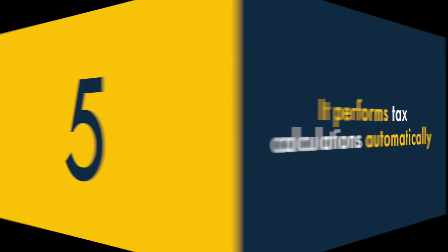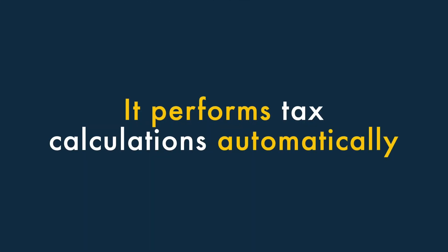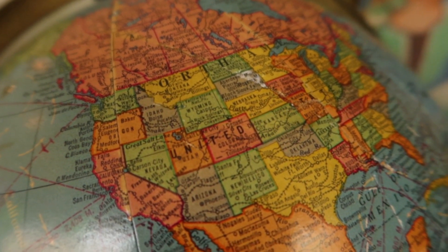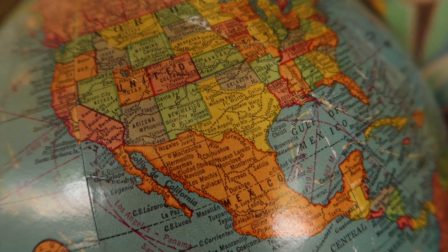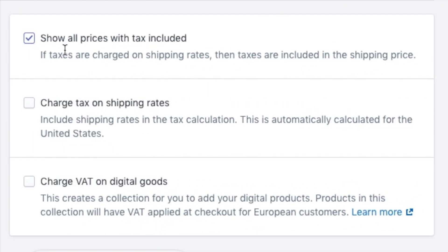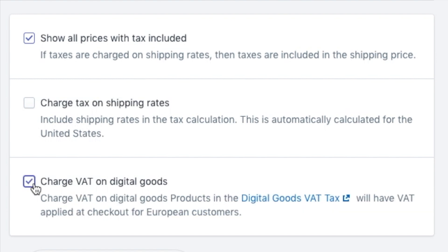5. It performs tax calculations automatically. One of the challenges of selling online is that you can end up making sales in places with different tax rates, something you have to reflect in the pricing of your products. Thankfully, Shopify applies tax rates automatically, and unlike other e-commerce platforms, is particularly good at meeting the EU's complex requirements on applying VAT to digital products.